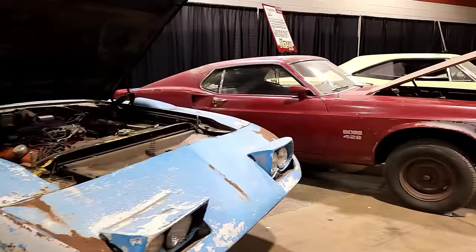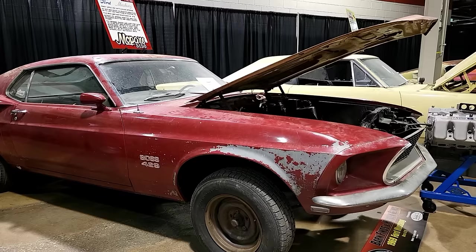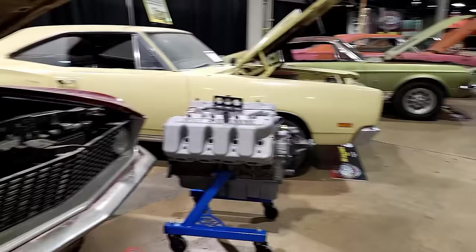Here's a 1969 Boss 429 Mustang. It was raced in Pennsylvania early in its life, then found in Houston, Texas. Somehow they were able to locate the original engine for the car, and the engine and car were just reunited yesterday.